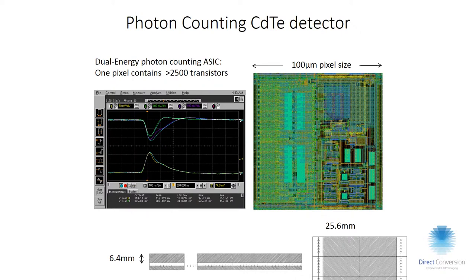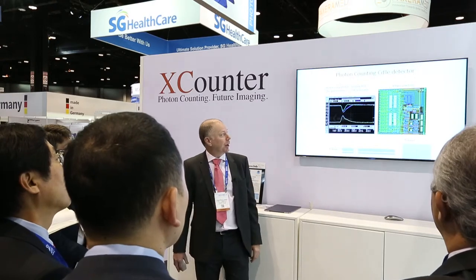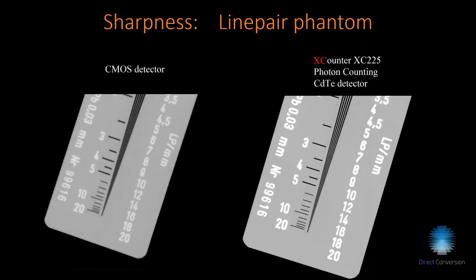Typically in a pixel there are in excess of 2,000 transistors, compared to a TFT flat panel which may have just three transistors per pixel — quite a big difference. The pixel contains counters and logic for charge sharing correction. With direct conversion we also get very sharp images, since there is no blur introduced by the converter.